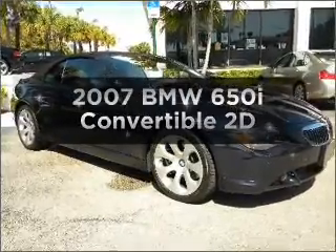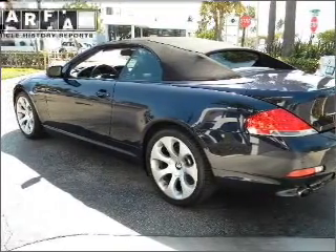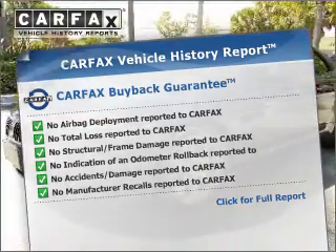Everything you need under one roof with this great vehicle, with a reliable engine that responds smoothly to its automatic transmission. Rest easy knowing this vehicle comes with a Carfax Vehicle History Report from Carfax, the most trusted provider of vehicle information.